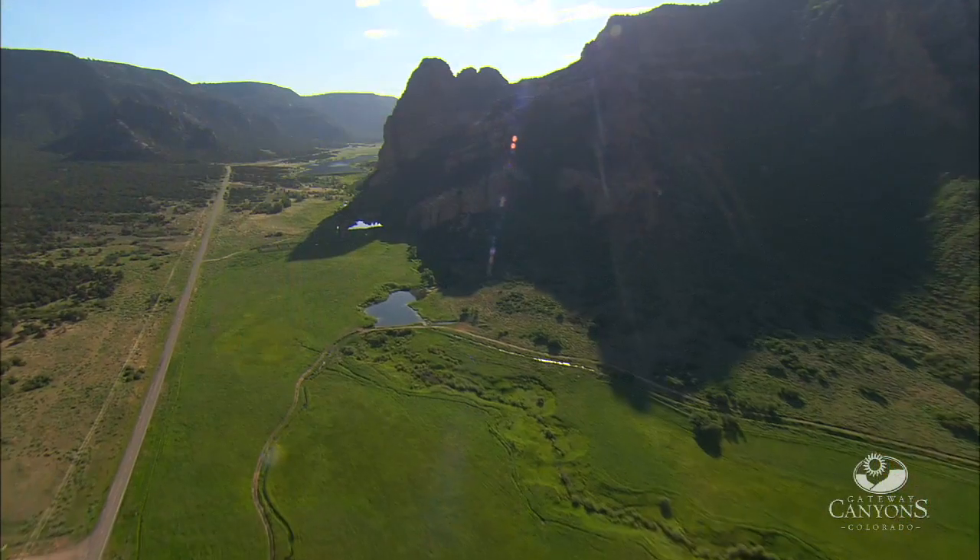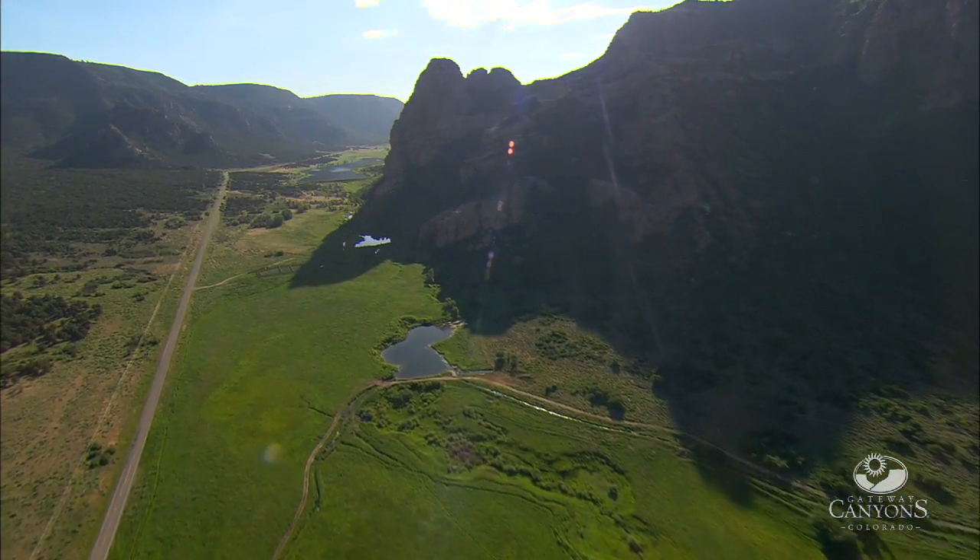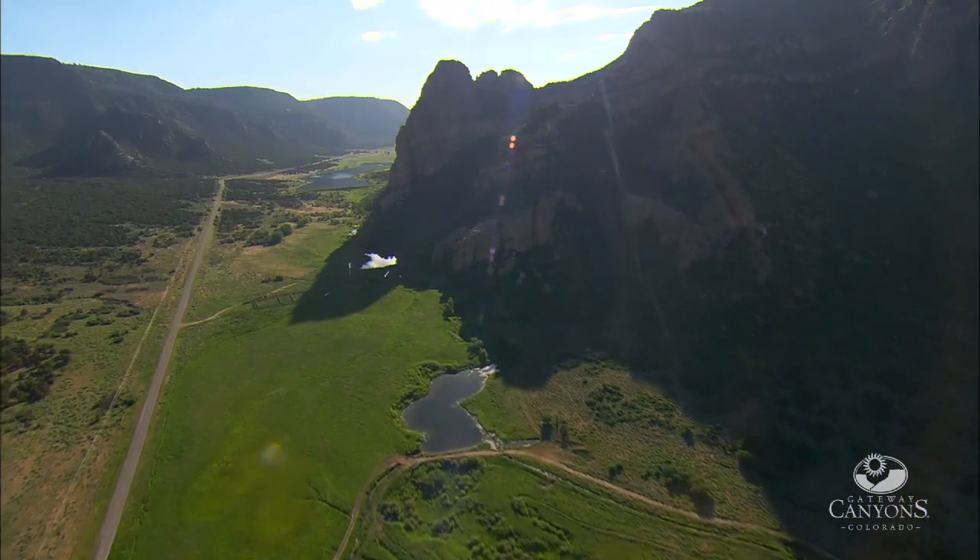In fact, the old timers would say if you stand at the high point in Unaweep Canyon, the water will flow off your sombrero — one to the east and one to the west, half and half. Unaweep Canyon is a very special place in western Colorado, just outside of Gateway.